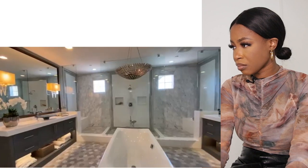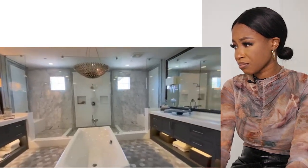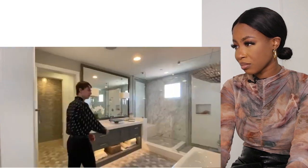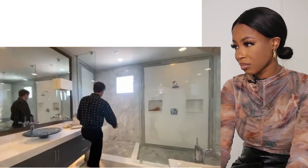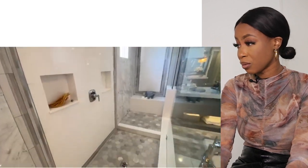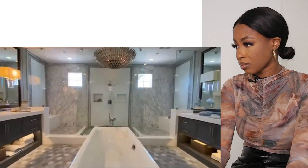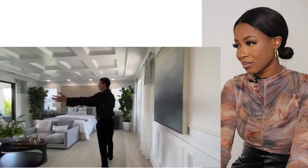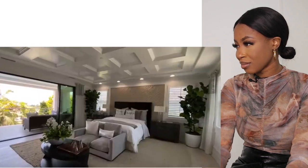Now, the master bathroom: heading inside, you notice dual vanity sinks featured on either side, along with a centered shower that also features doors on either side of the sinks. Featured in the center is also a freestanding luxury tub which really gives this master bathroom a spa-like feel.